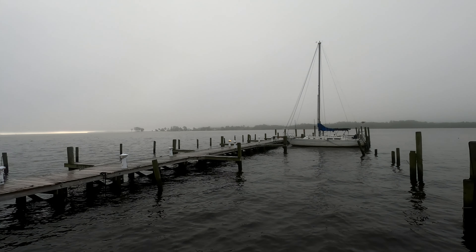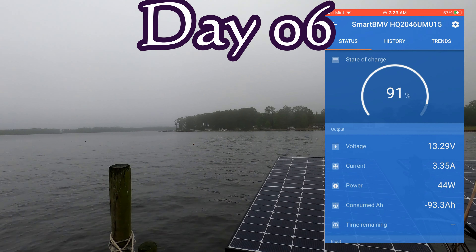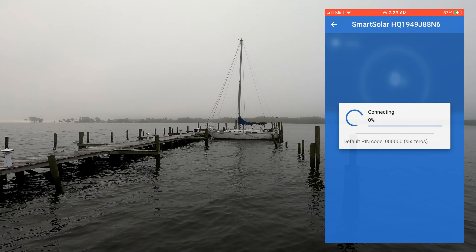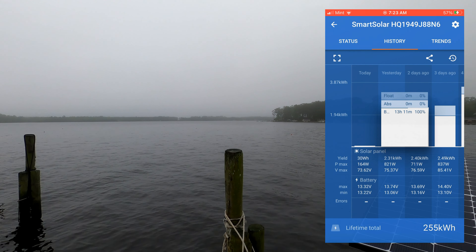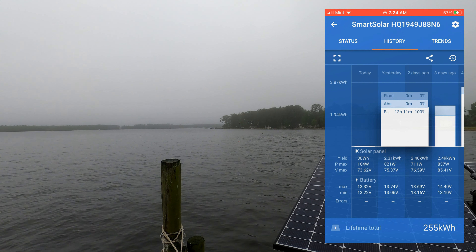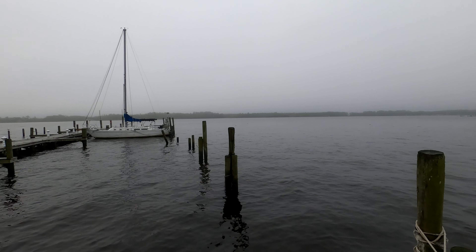Hey everyone, today is day six of our cloudy week, and today it's raining for most of the day — it's sprinkling very lightly right now and supposed to pick up shortly. Yesterday we did bring in 2.31 kilowatt hours of power, so pretty good for a cloudy day. It almost filled up our battery bank, but not quite. This morning we started off the day at 91%. I'll catch you tomorrow.